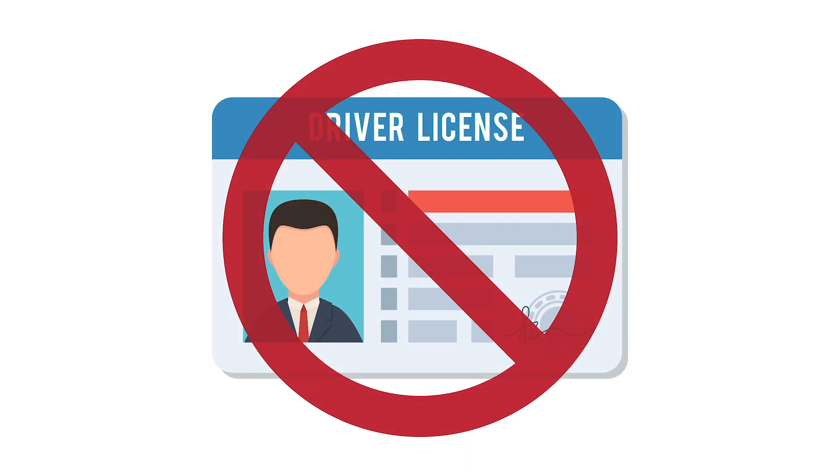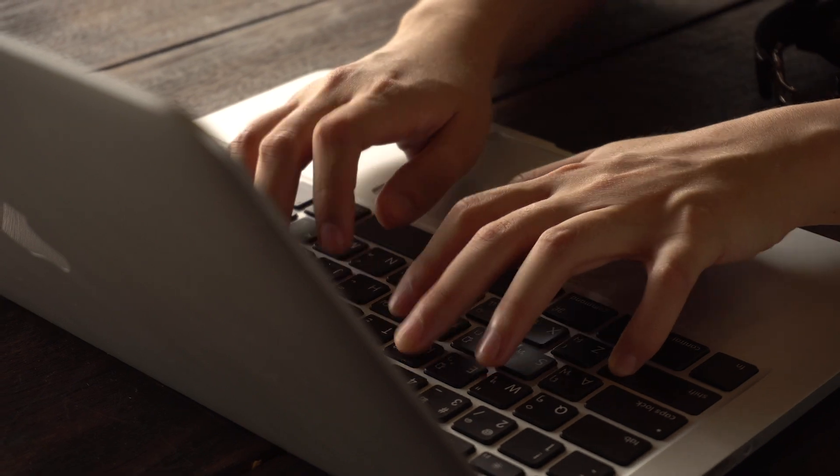No driver's license? Key in your visitor's name as well. Some facilities don't check their visitor's credentials anyway.